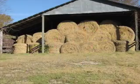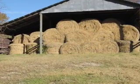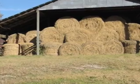Ideally, all of the hay should be stored inside the barn, but most producers don't have adequate space, so they have to rely on other methods of storage.